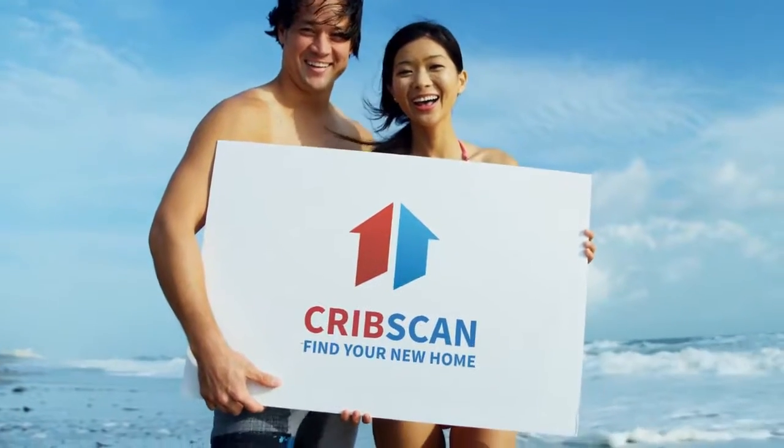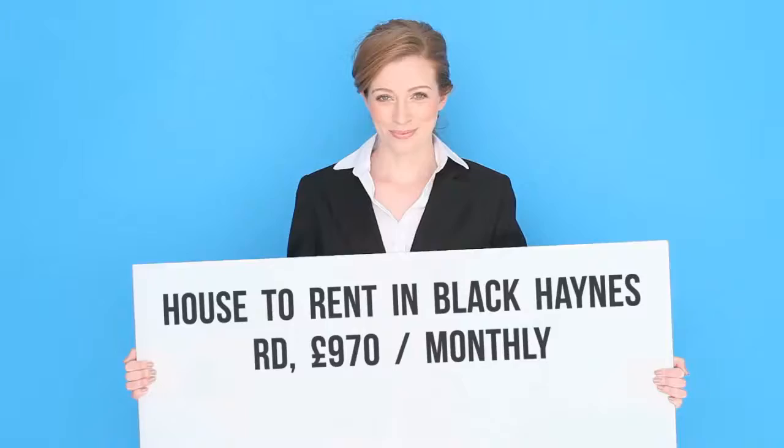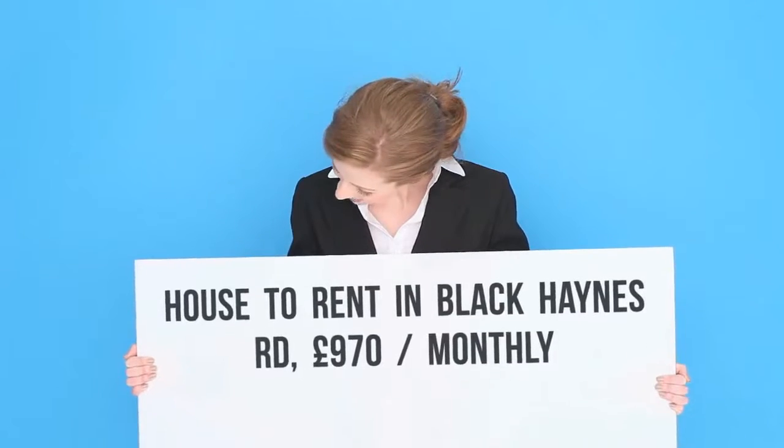Three-bedroom link detached house, Black Hanes Road, Bourneville, Birmingham, B-29.